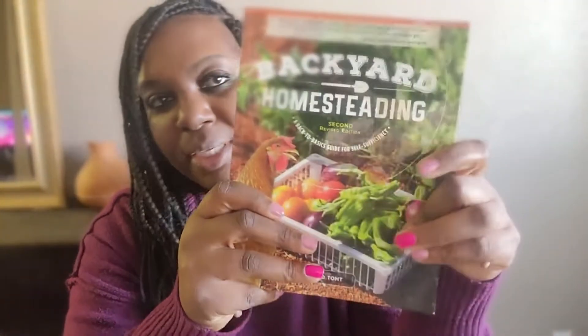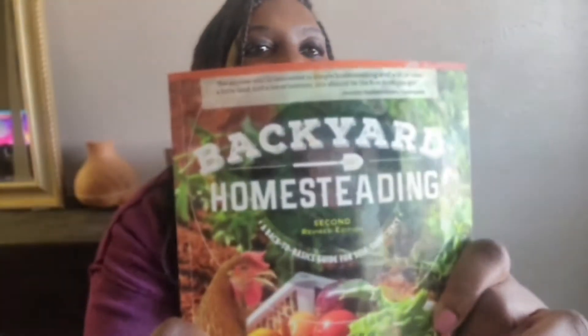I'm going to give you some of the books that I love, that have helped me build what I have in my garden. You can always get these on Amazon or any local bookstore — I think two of these I've gotten from a used bookstore. So let's get into it. The first book is Backyard Homesteading.